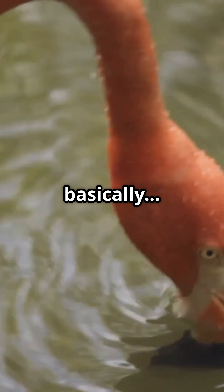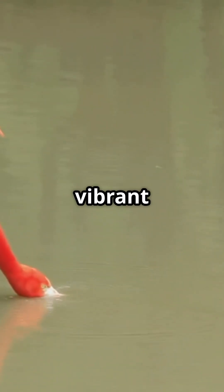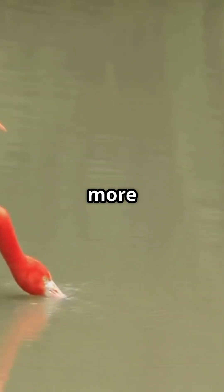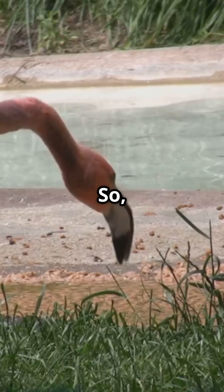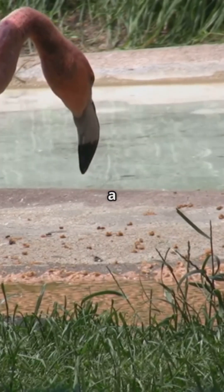So basically, they are what they eat. Here's another fun twist — flamingos use that pinkness to show off. A bolder, more vibrant flamingo is usually healthier and more attractive to mates. So in flamingo world, being bright pink is basically like rocking the best outfit on a Saturday night.